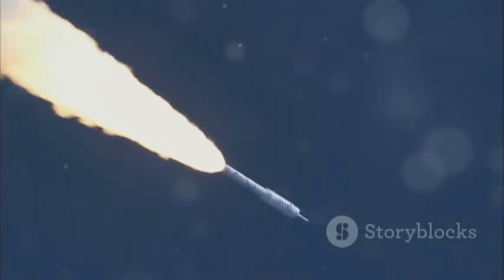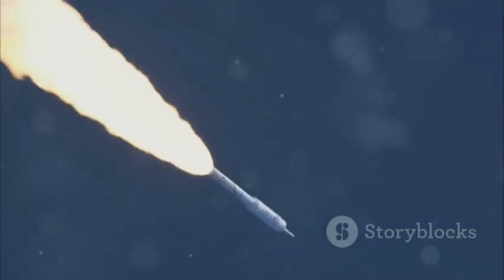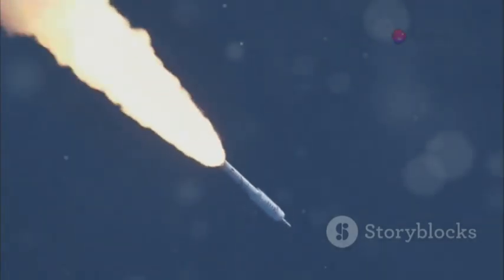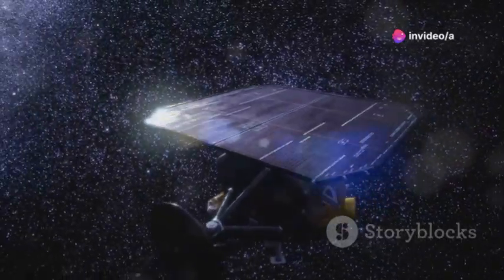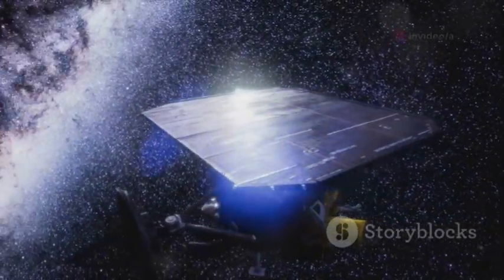When it launched on Christmas Day 2021, it was a gift to humanity. The world watched as it travelled a million miles from Earth, unfolding its massive mirror in a flawless cosmic ballet.